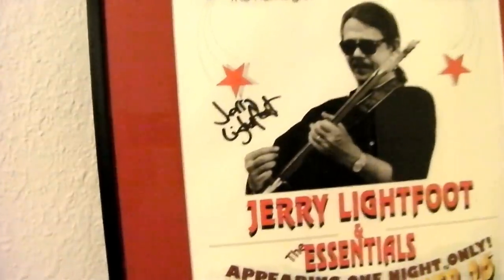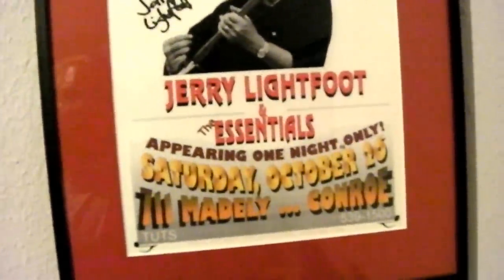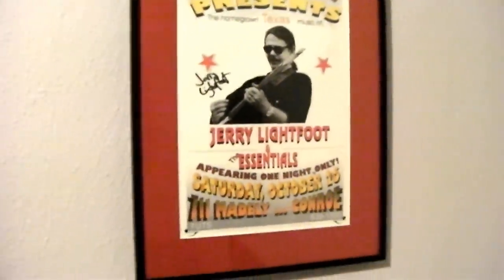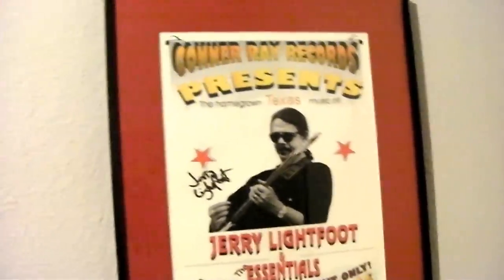Here's my pal Jerry Lightfoot — a beautiful human being and a fantastic guitarist. His two favorite guitar players were Stacy Sutherland and John Cipollina, and he knew both of them personally. Man, could he wail — Texas born and bred. Jerry Lightfoot and the Essentials — just a cool southern gentleman. He passed away under tragic circumstances in 2006.